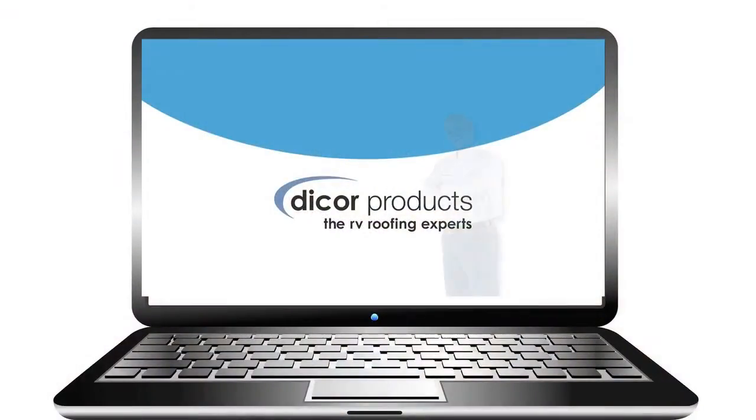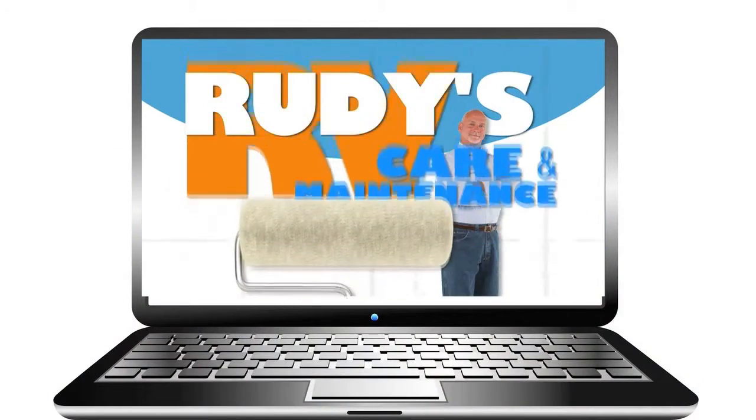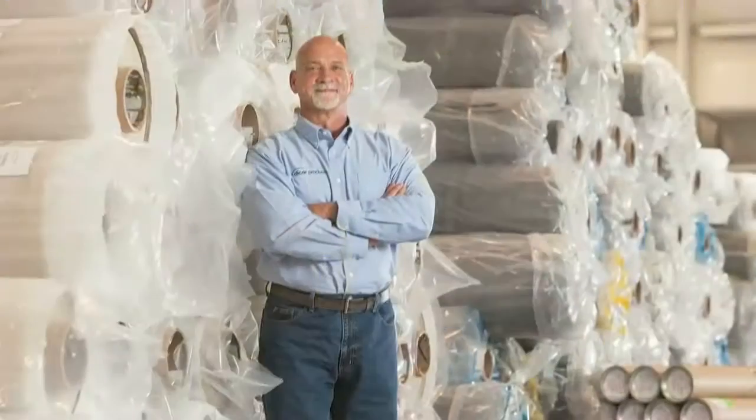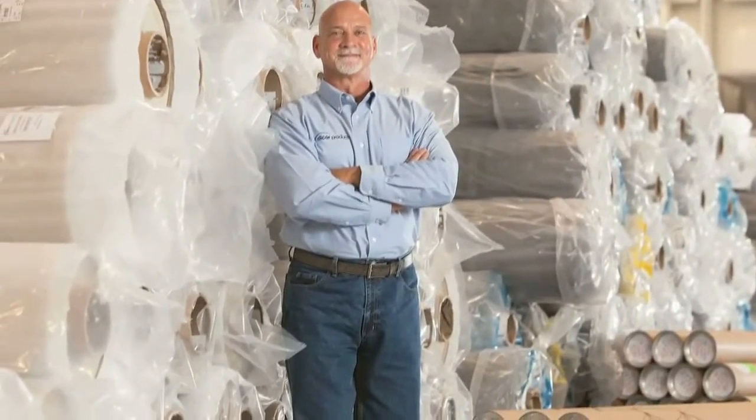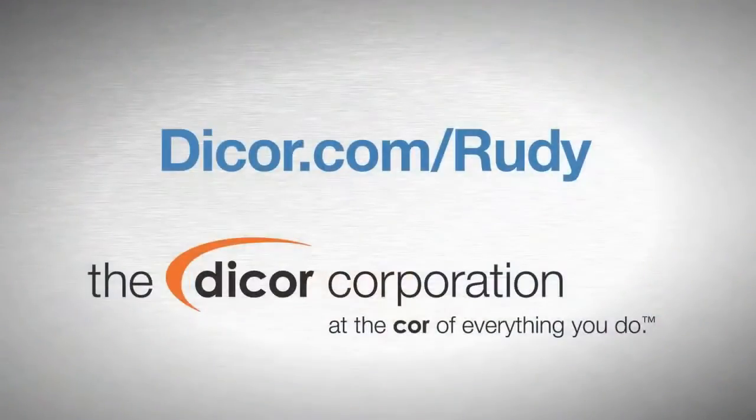20 years experience with roofing products, procedures, and maintenance is now available to RV owners through Rudy, the DICOR RV care expert. RVers have a big investment under their roofs, and Rudy's there to make roof care easier and friendlier. It's part of DICOR's commitment to all our customers. See more at DICOR.com/Rudy.